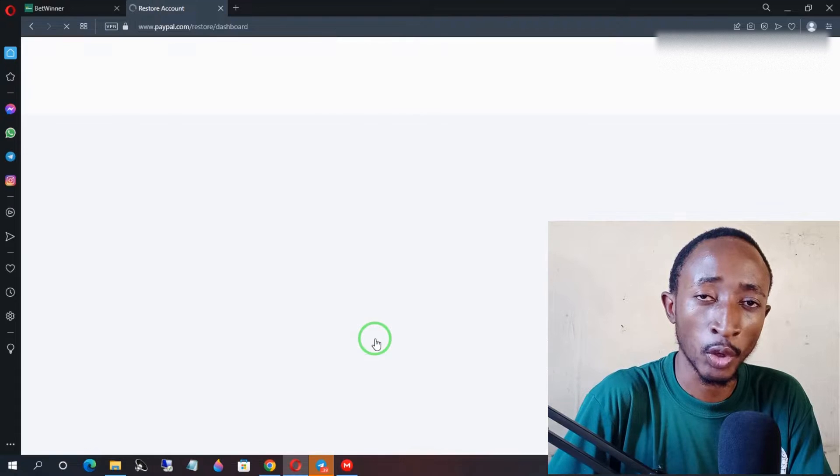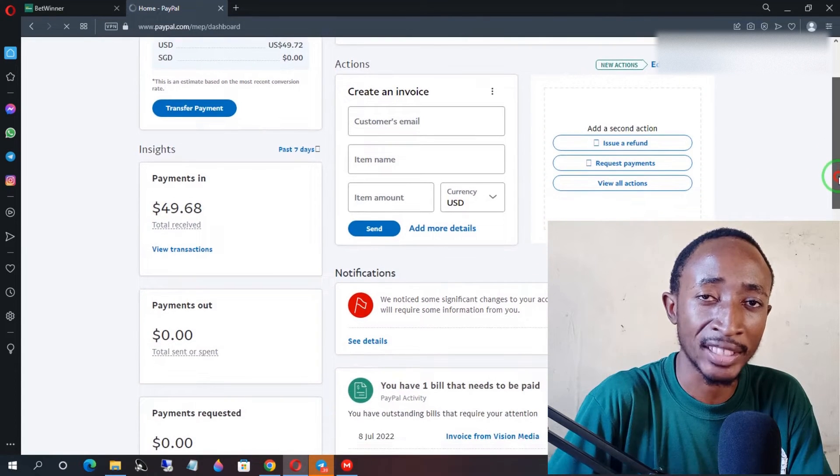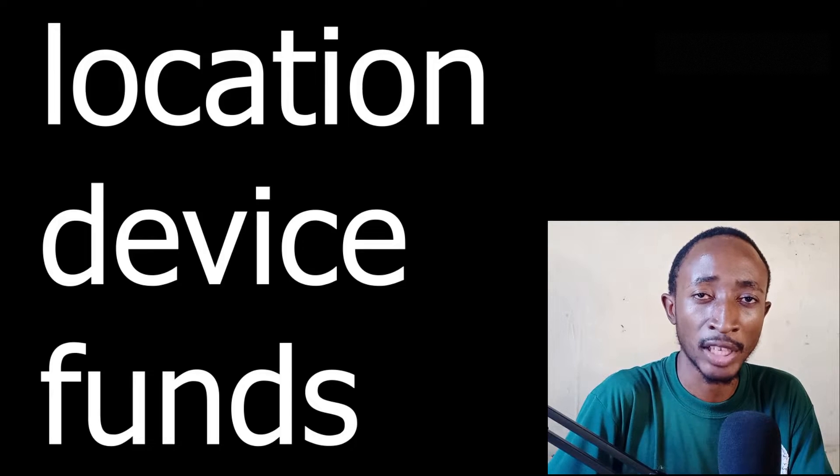The first thing you want to do is log into your PayPal account and click on the notification icon saying they have noticed unusual activity in your account. The PayPal auto security feature, when it notices unusual behavior, will place a temporary limit on your account. The unusual behavior can vary from logging in from a different location, using your PayPal account with another device, or receiving frequent payments more than usual. That triggers the security feature to limit your account.